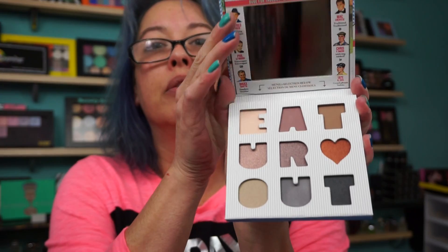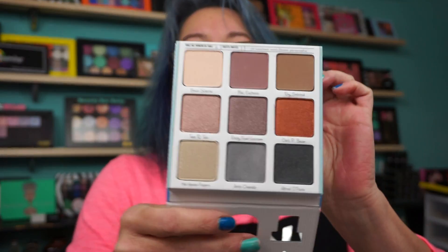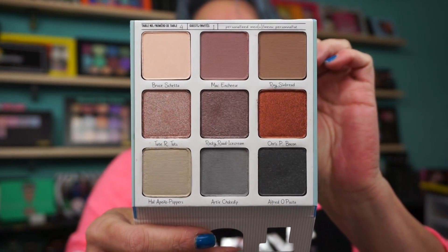I've heard good and bad about this palette. This little piece flips down so you can still just see the shadows. But even on the Balm site at 50% off, it's still almost $20. So $15, why not? Give it a shot.